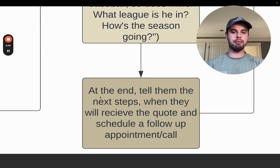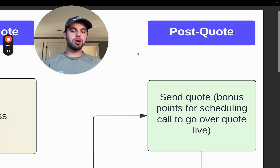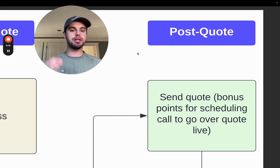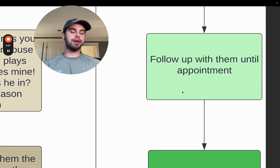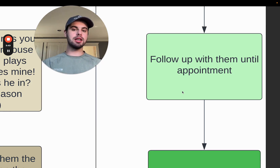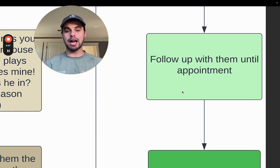Both you and the prospect should be on the same page. In the post-quote stage, send the quote — bonus points for scheduling the call to go over it live so you can show them the breakdown of all the material costs and address any concerns on the spot. Follow up with them until the appointment, continuing to send value. You don't want to stop following up because it keeps you at the top of their minds and poses you as an authority. They'll be more confident in your services — and even if your quote is higher, that free valuable education answers the question of why you price your services higher.